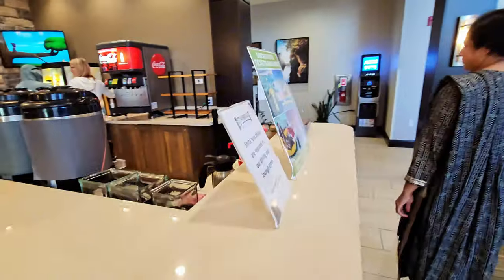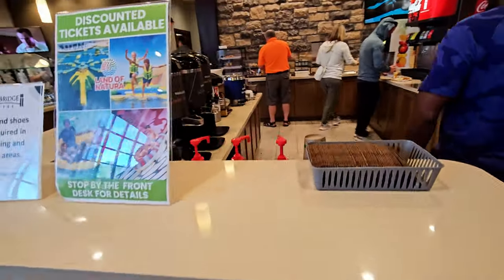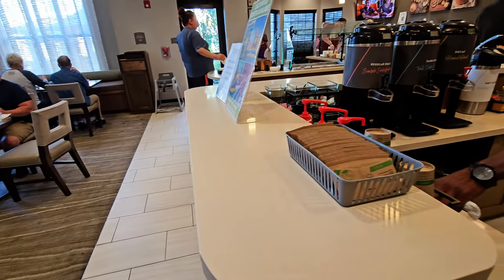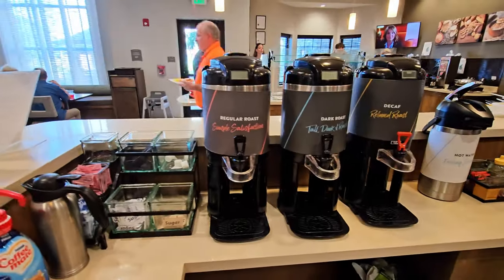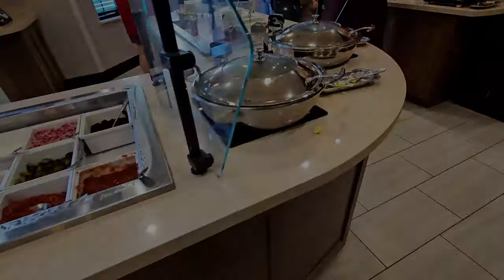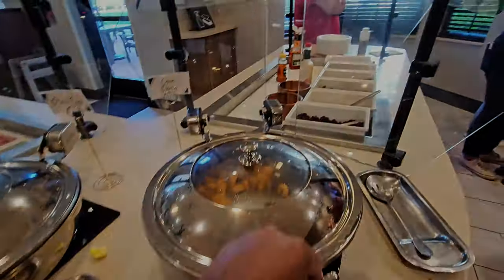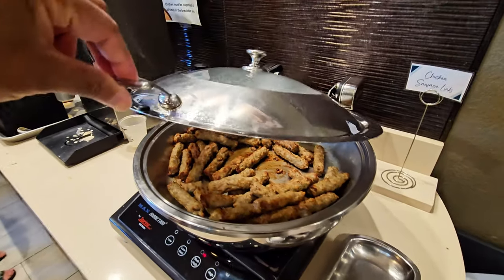This is the breakfast area. They have coffee — regular dark and decaf — as well as chicken sausage.